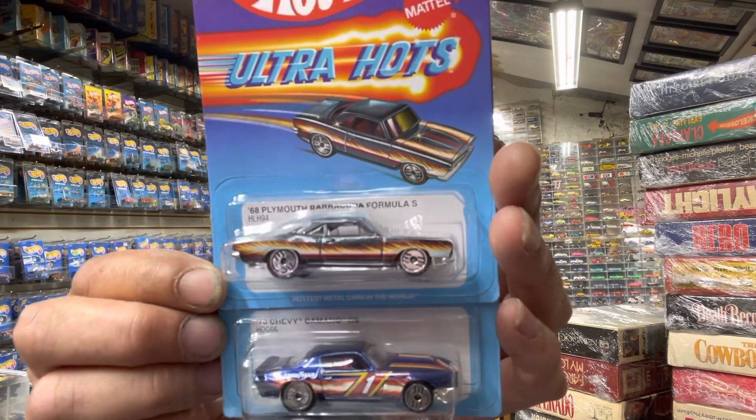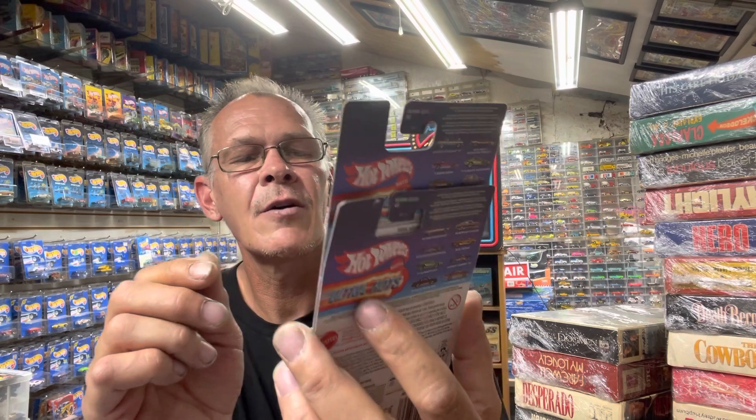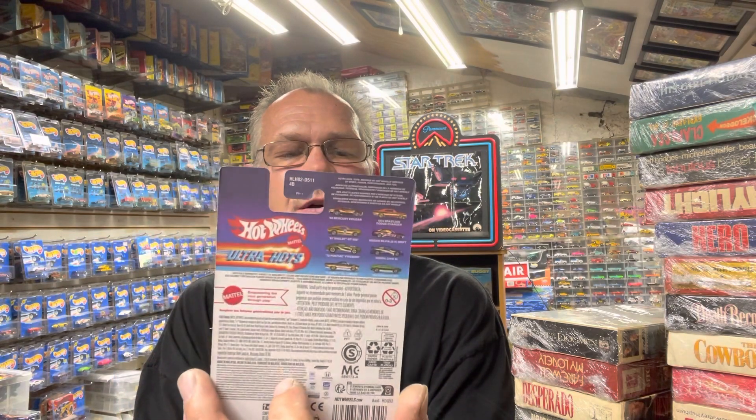Also at Target, the Ultra Hot series. I grabbed these two — there were so many on the shelf. Every time I go there are none, so I've been picking and choosing, trying to put sets together. I may already have these; there were these two and I think it was an earlier series. The ones that didn't look familiar I just grabbed. One is the Chevy Camaro and the '68 Barracuda — I may already have them, but I grabbed them because I thought I was making the set.